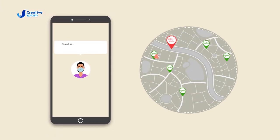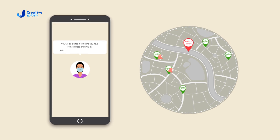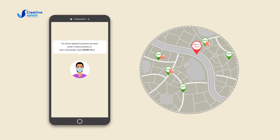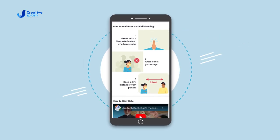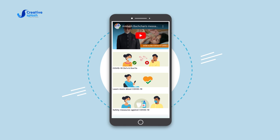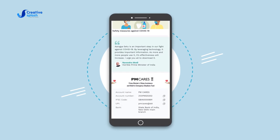You will be alerted if someone you have come in close proximity of, even unknowingly, tests COVID-19 positive. The app alerts are accompanied by instructions on how to self-isolate and what to do in case you develop symptoms that may need help and support.